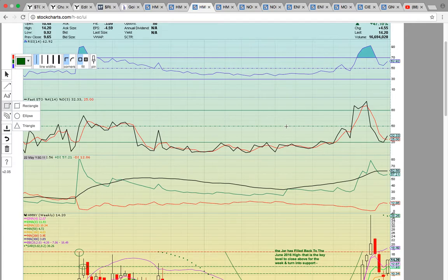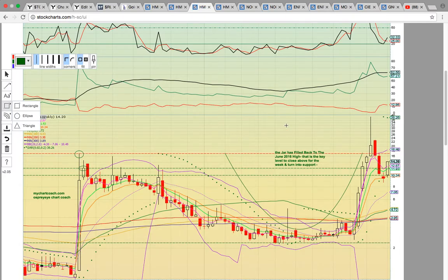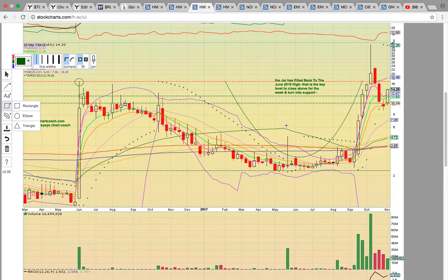If you look at the HMNY weekly chart — on this chart each candle represents one week of trading — it had three weeks of pulling back. It held EMA 13 support; that's the orange line at 10.34. Notice the uptrend is still intact and it's trading above all the moving averages: the middle Bollinger Band, which is the 20-week moving average, the 100, 50, 200, and 300-week moving averages. It's trading above all of those levels — that's very strong.